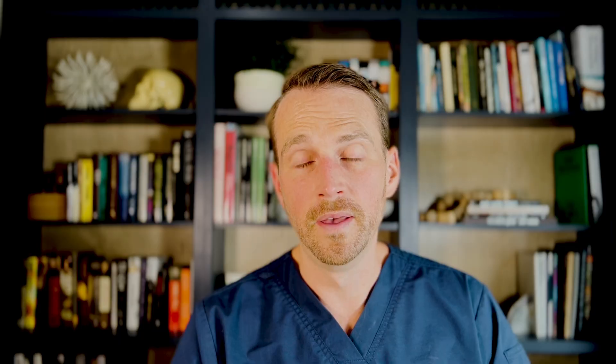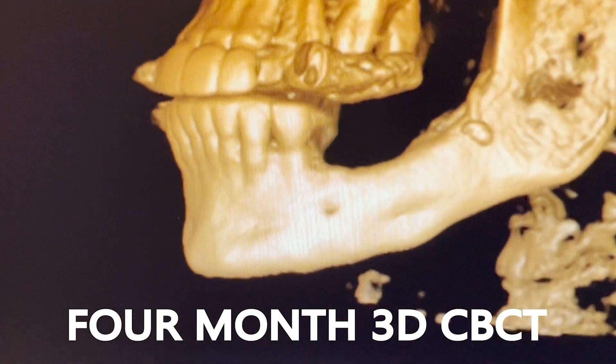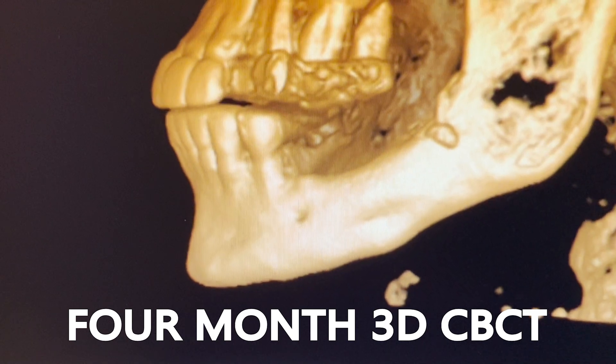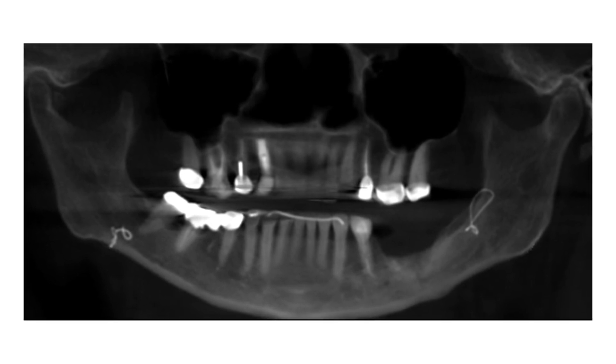After six weeks of IV antibiotics, she's on oral antibiotics for three additional months. During this time, I'm keeping a close eye to make sure that the infection is resolving and there are no more signs of osteomyelitis. At the end of four months, I'm convinced the osteomyelitis is resolved and she's no longer losing any bone. But now we've got another problem — she has a large defect in her mandible and still doesn't have any way to chew in her posterior dentition.